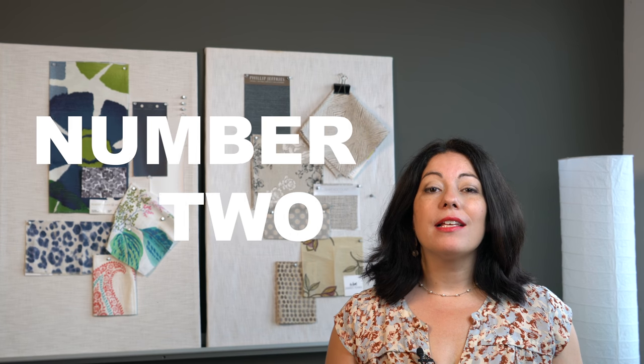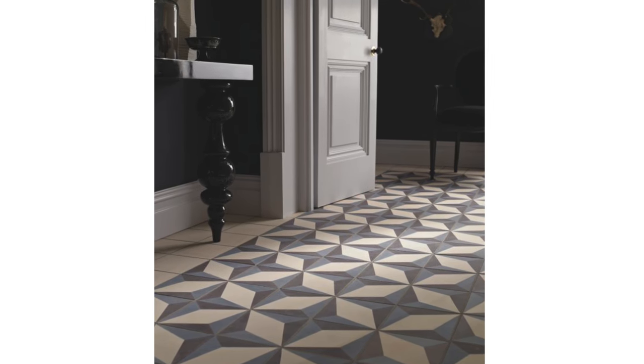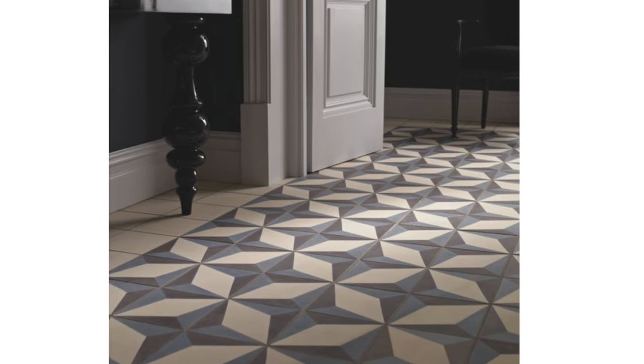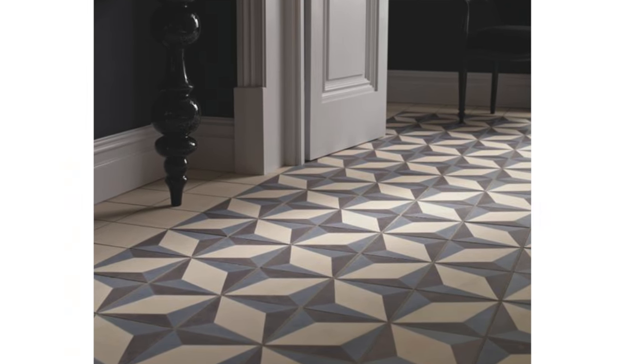A border tile is another great way to make your hallway stand out. Having a great pattern tile in the middle and lining it with a border tile is a great illusion — it looks like an area rug's been placed on the tile floor. The thicker the border, the more the middle pattern tile looks like an area rug.